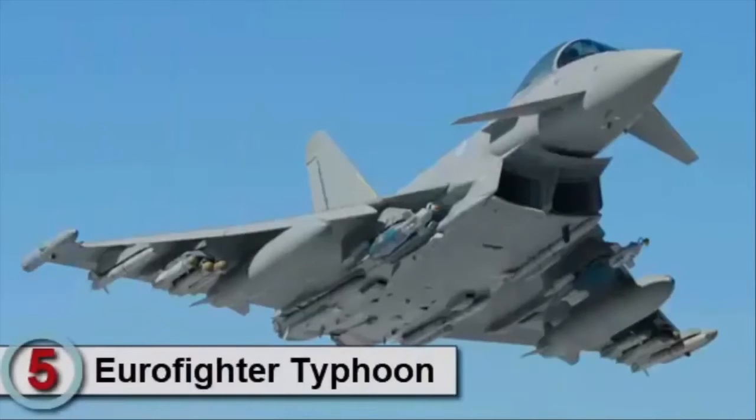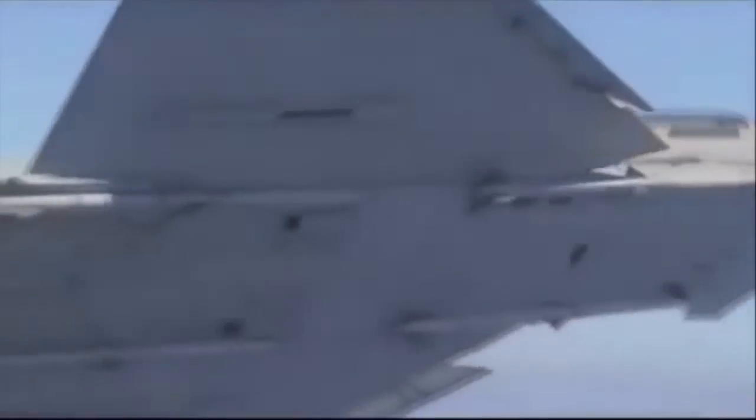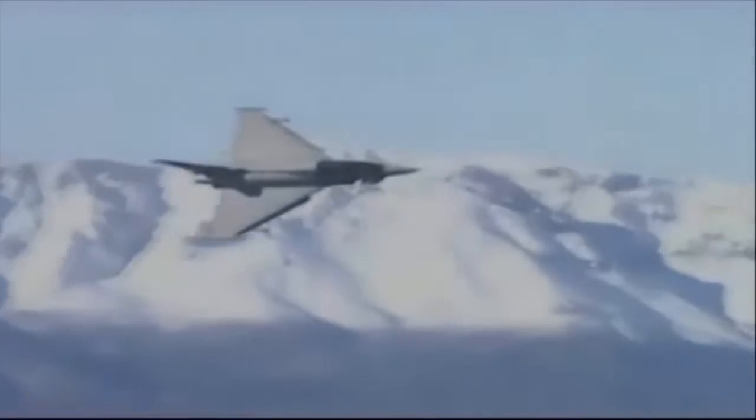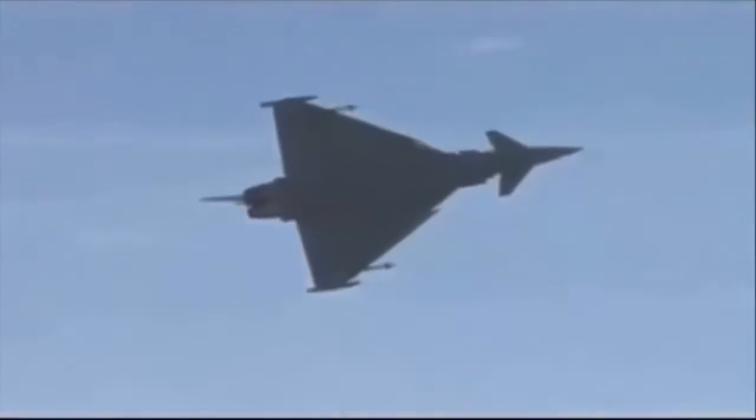Number 5 is the Eurofighter Typhoon. It is a twin-engine canard delta wing multi-role fighter. The aircraft's development began in 1983 with the Future European Fighter Aircraft Program, a multinational collaboration among the UK, Germany, France, Italy and Spain. Disagreements over design authority and operational requirements led France to leave the consortium to develop the Dassault Rafale independently.